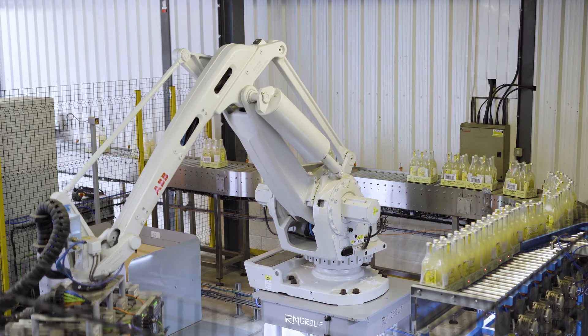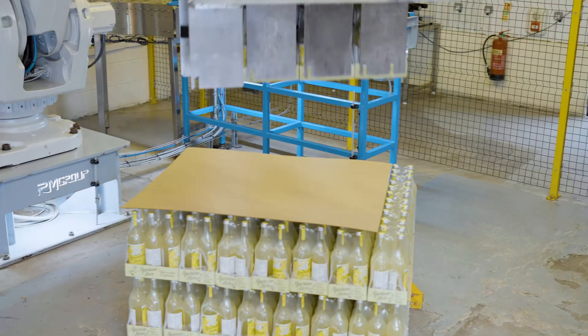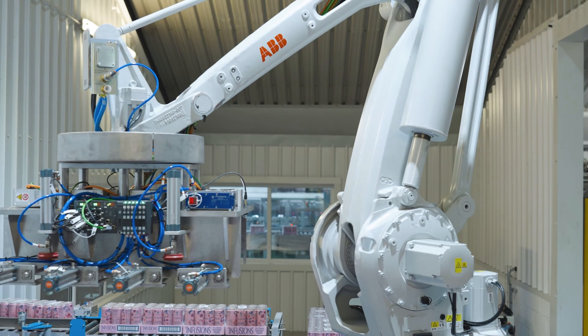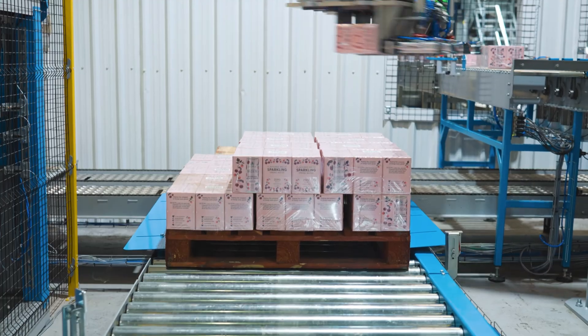The longevity of the relationship with the RM Group is something around probably four years, probably precipitated when we had a new general manager, Dave Pope, who had a lot of experience in robotics from his background in the automotive sector.